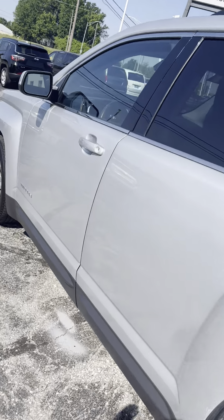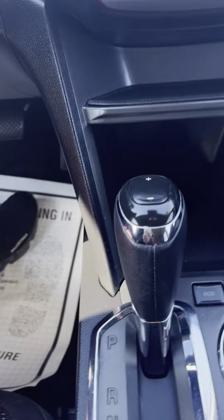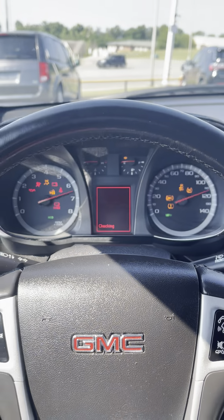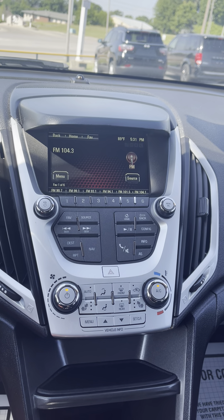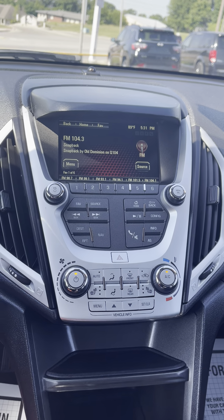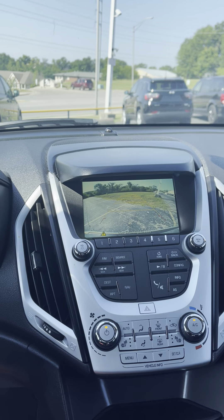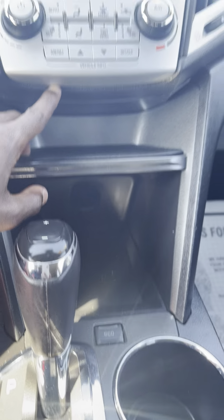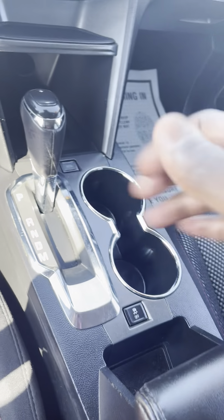Let's go ahead and get in here and start this vehicle up for you, Justine. 90,000 miles on the odometer there. As you can see, it starts up nice and smooth for you. Got your Bluetooth radio, your reverse camera. I do not think it has the CD player.